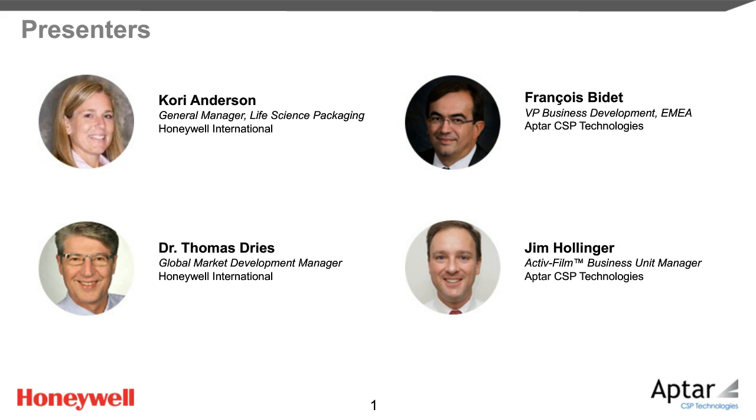Francois Bidet is Vice President of Business Development, EMEA, at Aptar CSP Technologies. In this role, he focuses on developing a robust pipeline of opportunities to drive long-term business growth across all of the company's application fields. With more than 30 years of experience in the medical devices, biotech, and packaging industries, Francois brings a depth of expertise in business strategy and relationship building. Jim Hollinger's background is in mechanical engineering, and he's held numerous roles in quality and manufacturing. Over the past seven years, he's worked for Aptar CSP Technologies as the Active Film Business Unit Manager, with a main focus on growing the active film and active blister business.